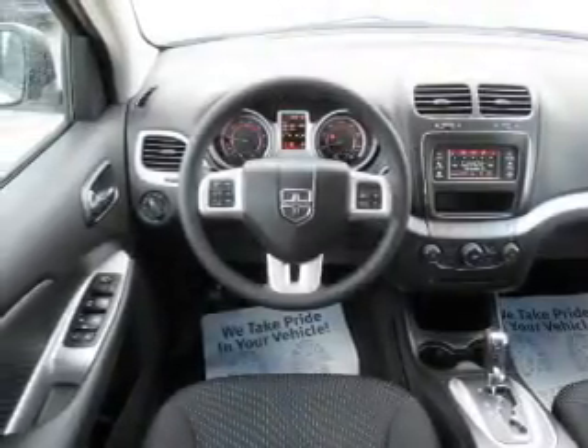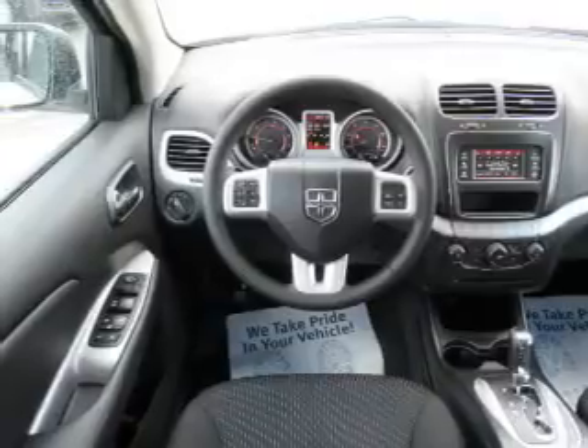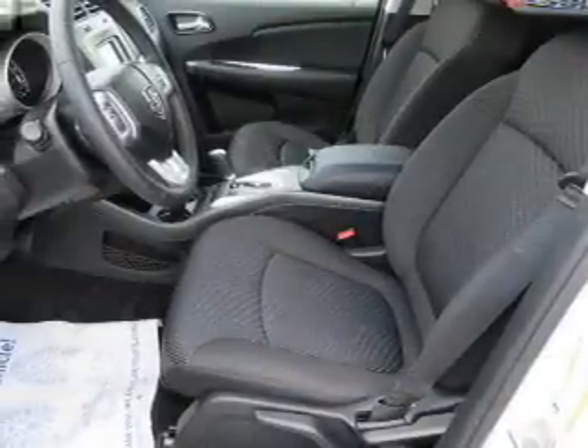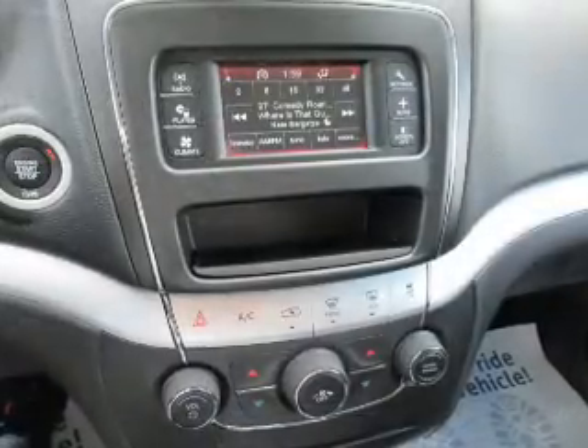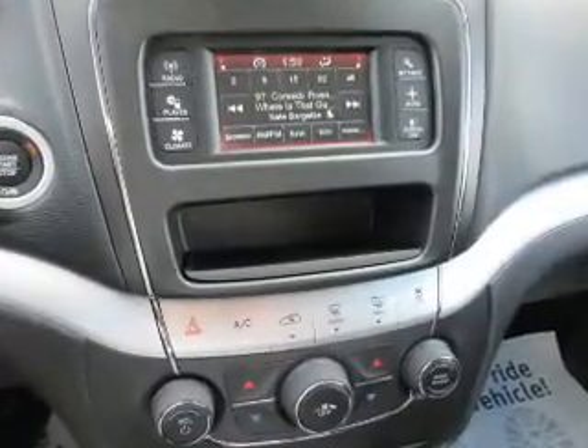Inside you'll find an auxiliary input, steering wheel controls, push button start, curtain head airbags, front airbags, side airbags, side impact door beams, child safety locks, cruise control, and a trip computer.